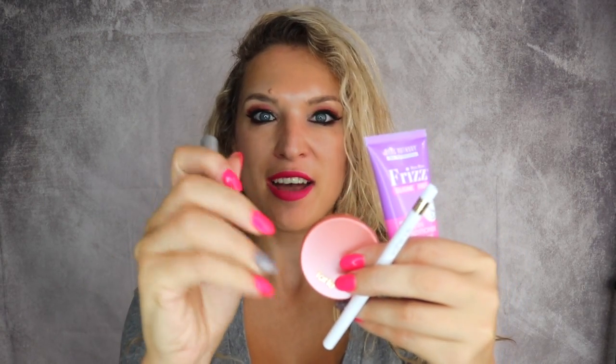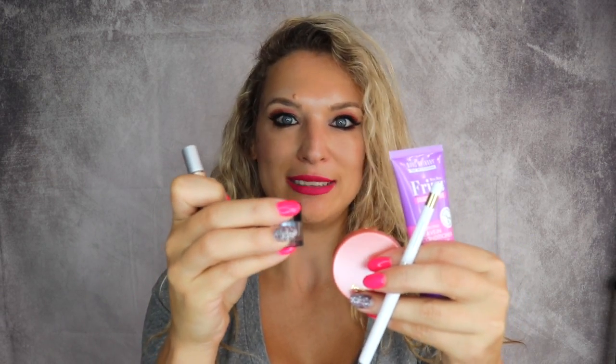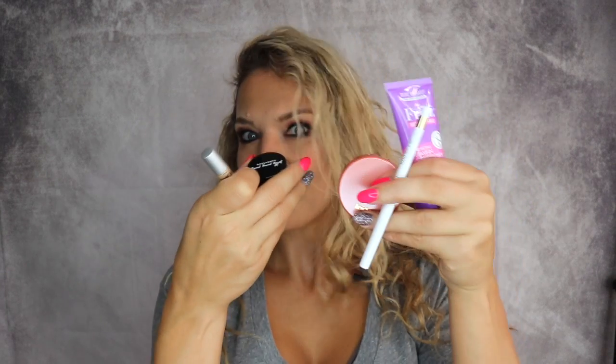So these are all the goodies I got in this first shipment for just ten dollars, and I honestly cannot believe it because the value of these things is really amazing. You would pay a lot more than ten dollars for just one of these items, and you get all of these for ten bucks a month.